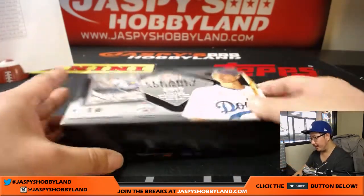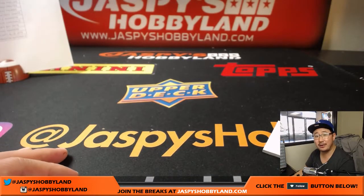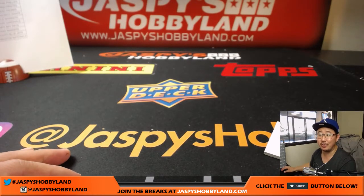And there you go, ladies and gentlemen — that was 2017 Topps Clearly Authentic Baseball. Really appreciate it, folks. We'll see you next time. We'll break with you next time. Bye-bye.